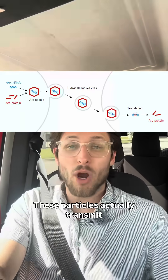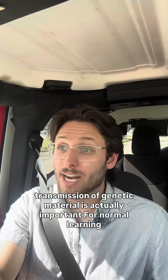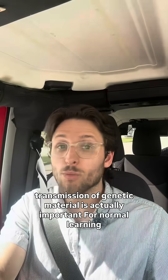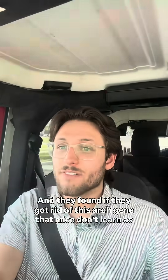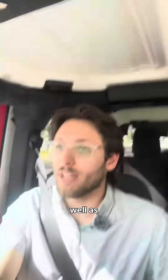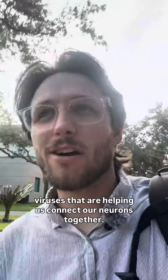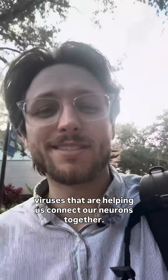But what do they do? These particles actually transmit mRNA — some genetic material — from one neuron to the other. Transmission of genetic material is actually important for normal learning and memory. And they found if they got rid of this ARK gene, that mice don't learn as well. So next time you're learning something, remember that it's these self-made viruses that are helping us connect our neurons together.